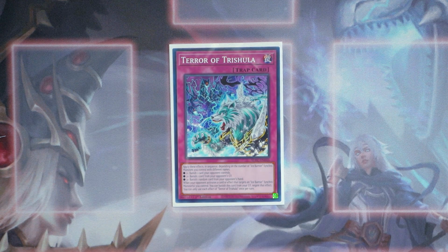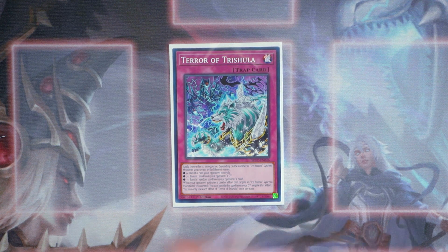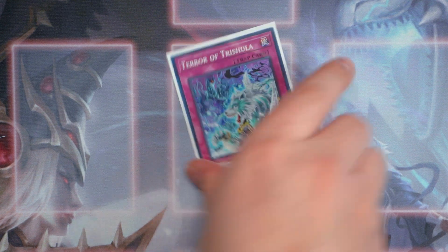Going through the traps: one Terra of Trishula. Only one copy. I don't know why this card isn't treated as an Ice Barrier card — if General Wayne could search this, it would have been so much better. But if you control an Ice Barrier Synchro monster, you can utilize this card's ability in sequence: if you control one, banish one card your opponent controls; if you control two, also banish one card from your opponent's graveyard; and if you control three Ice Barrier Synchro monsters, you can use all three effects — banish a card from your opponent's hand, graveyard, and field. Also, when your opponent activates a card or effect that targets an Ice Barrier Synchro monster you control, you can banish this card from the graveyard to negate the effect.